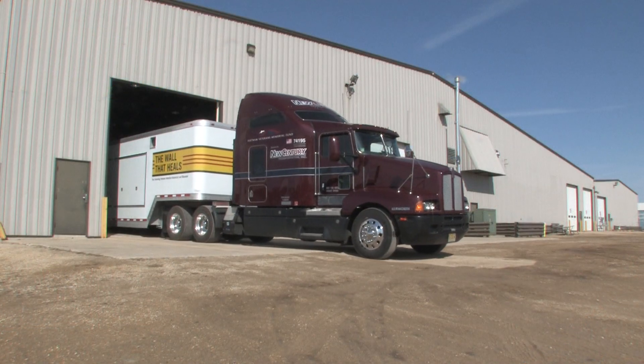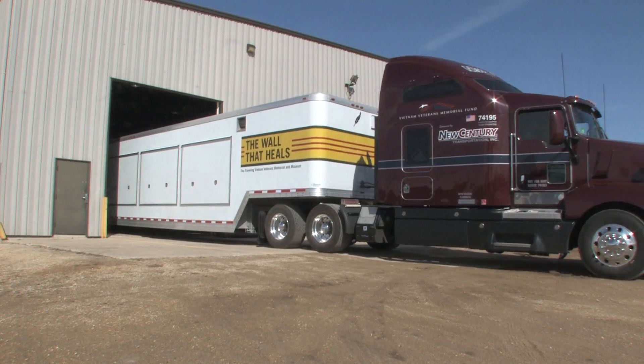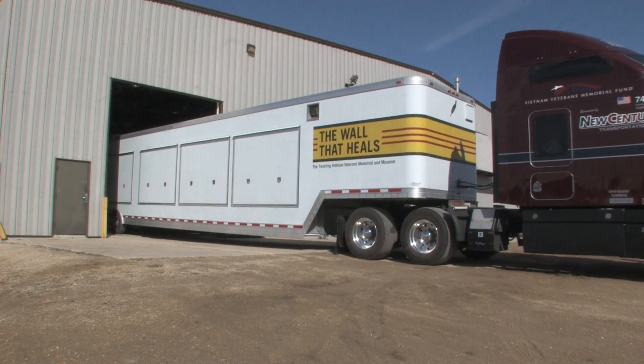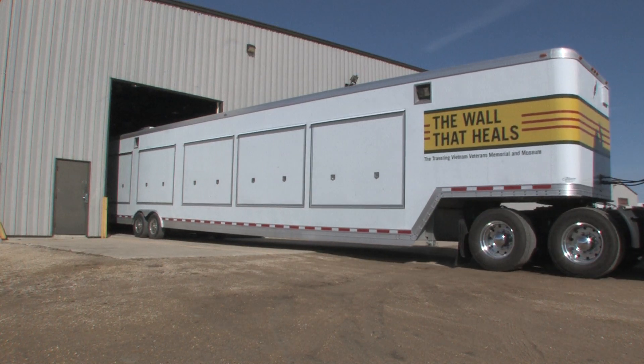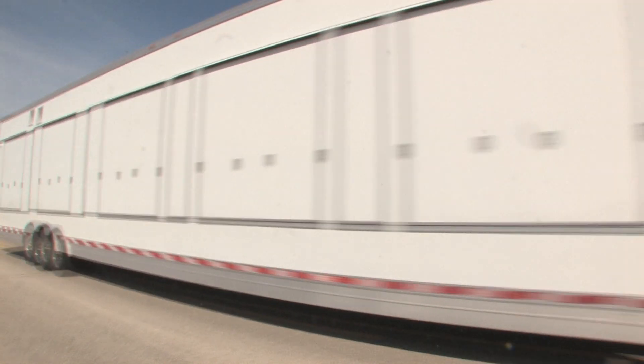On March 26th, this new trailer will be unveiled on the National Mall to the entire public. And from there we start our road schedule. We're starting off in Harrisonburg, Virginia, going on to Cherry Hill, New Jersey.